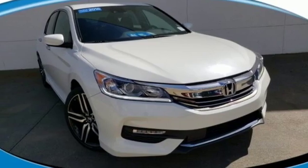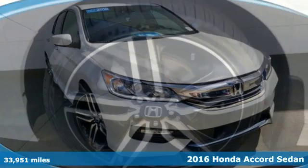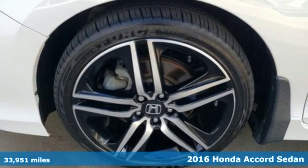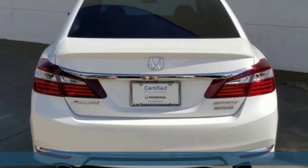Here's a certified 2016 Honda Accord sedan. It's Honda, so longevity comes standard. And get ready for an impressive combination of features.